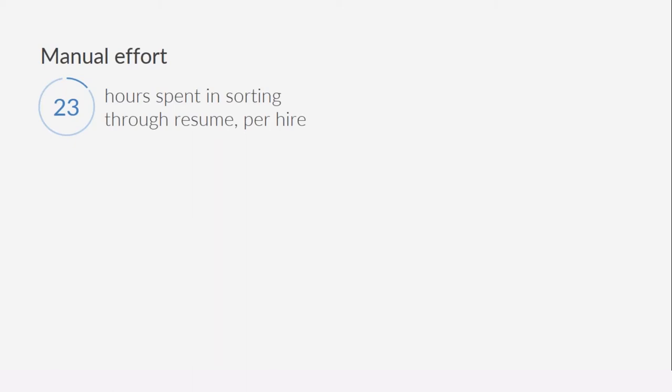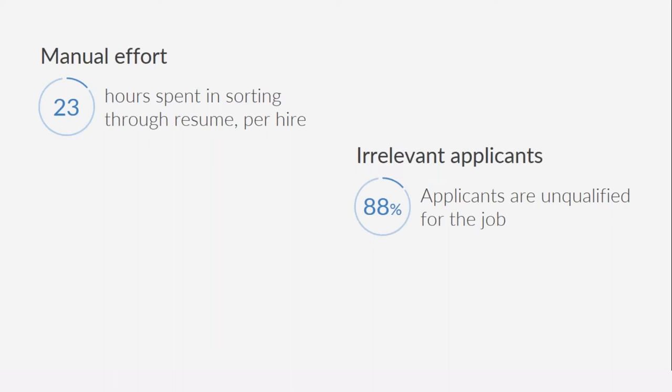What's even worse is that various studies have found that about 88% of applicants are actually unqualified for the job. So recruiters end up spending time sorting through resumes of applicants who are not even qualified. Imagine how much time, effort, and cost could be saved if some of these aspects of screening could actually be automated.